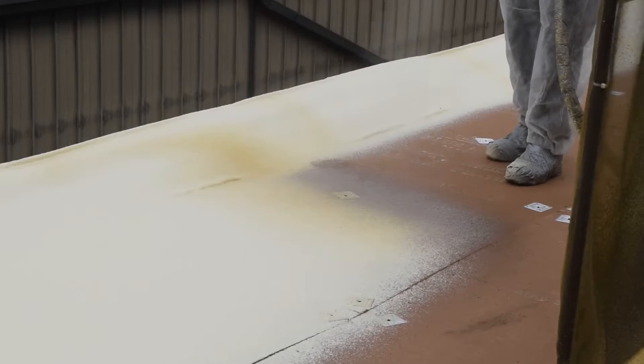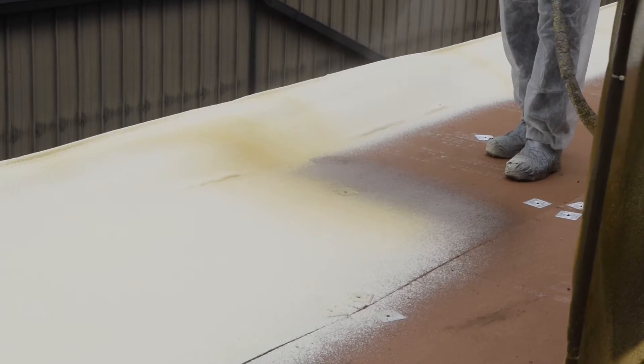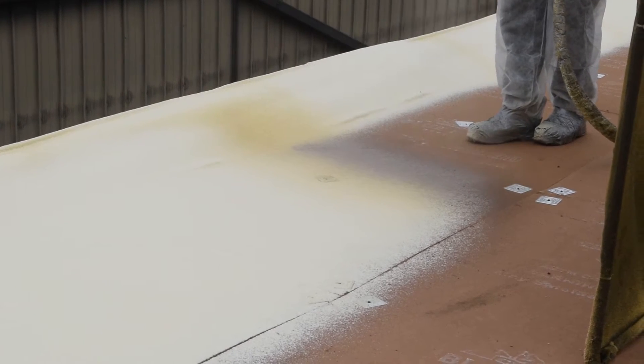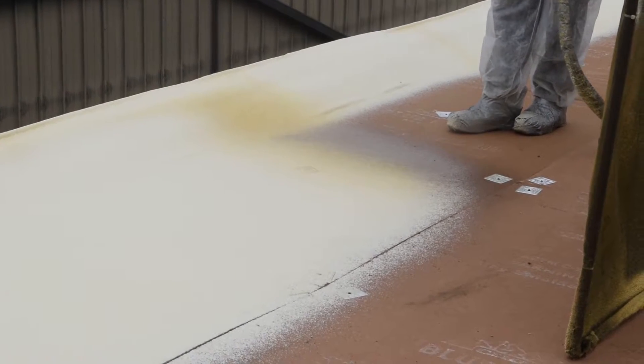In most situations, what we're going to do is put a recovery board down. We're going to mechanically attach that recovery board per the wind uplift design minimums we want to achieve, and then we'll install the spray polyurethane foam on top of that.